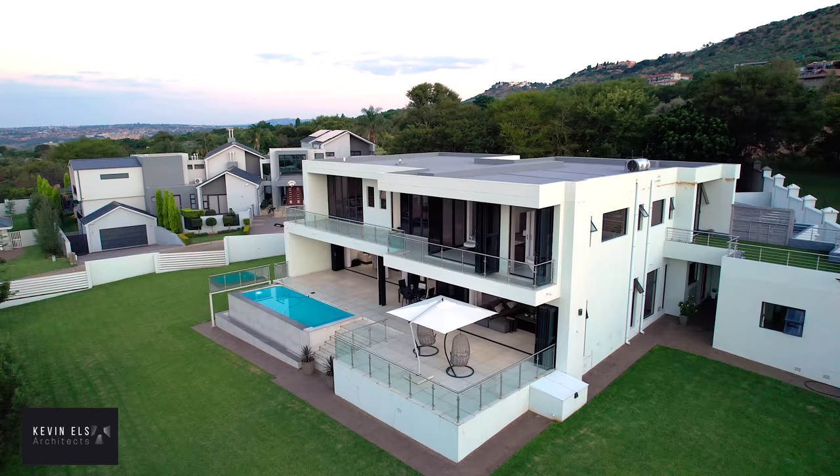North is a predominant factor in this home's design, where all the bedrooms are north-facing and the living spaces are north-facing with an open plan environment to the views. The house has been designed according to consideration towards the summer solstice and the winter solstice, looking at how to keep the home warm in winter and cool in the summer.